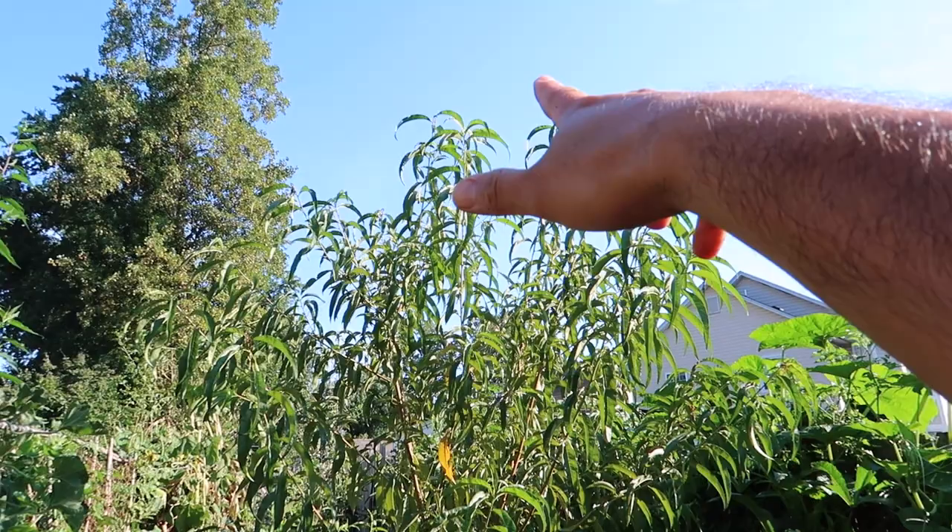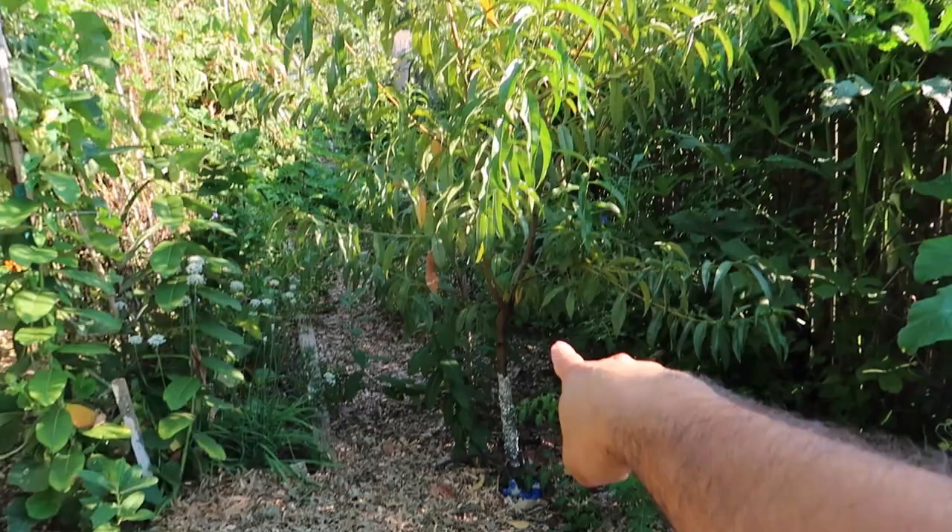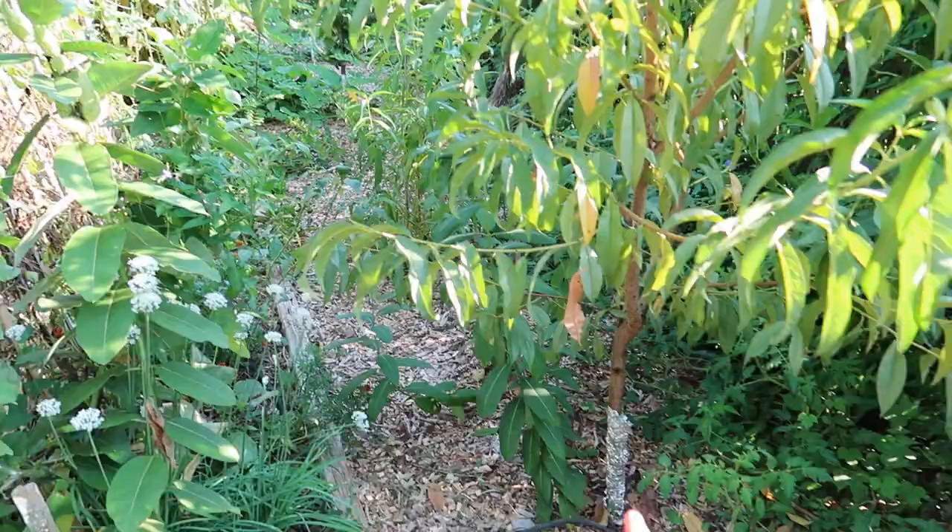This right here is my peach tree and I think it grew another five foot this year — it's getting super big. When I bought it, it was just about three foot when I planted it in the ground. It did produce a couple of peaches this year but it didn't hold on to them and it dropped them. That's okay — hopefully next year we'll get some peaches.